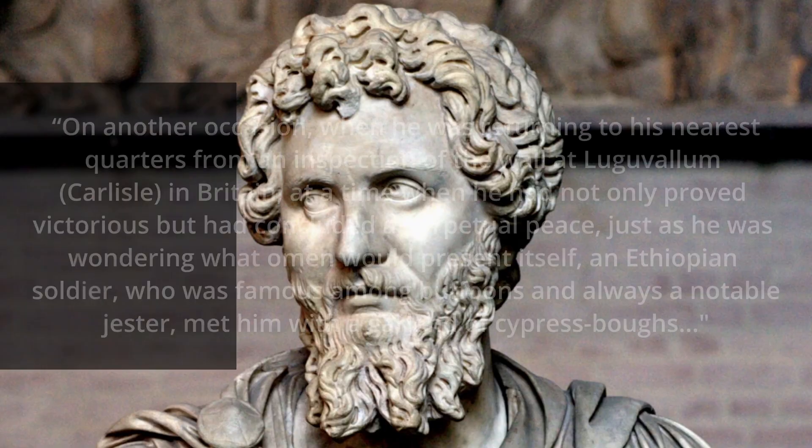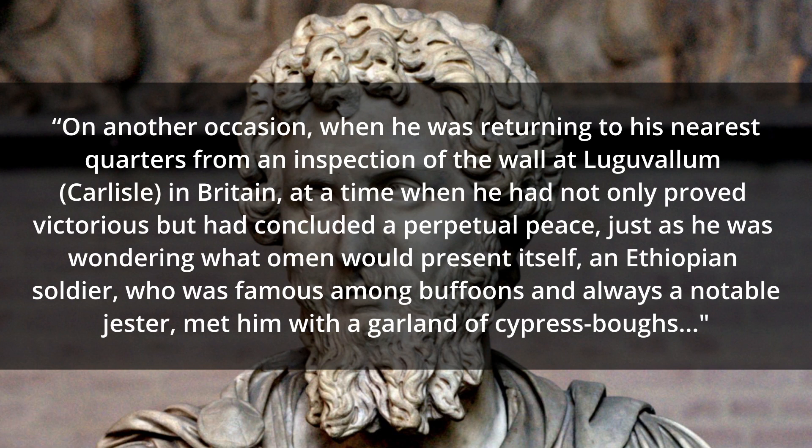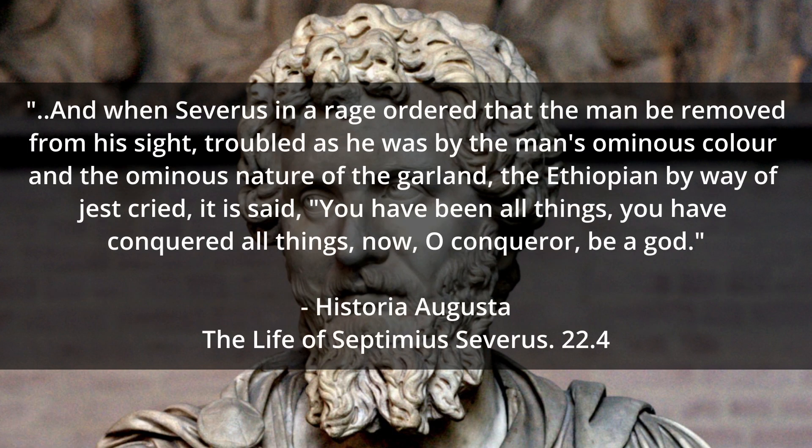On another occasion when he was returning to his nearest quarters from an inspection of the wall at Luguvallum in Britain, at a time when he had not only proved victorious but had concluded a perpetual peace, just as he was wondering what omen would present itself, an Ethiopian soldier, who was famous among buffoons and always a notable jester, met him with a garland of cypress boughs. And when Severus, in a rage, ordered that the man be removed from his sight, troubled as he was by the man's ominous colour and the ominous nature of the garland, the Ethiopian by way of jest cried, it is said, you have been all things, you have conquered all things, now o conqueror, be a god.